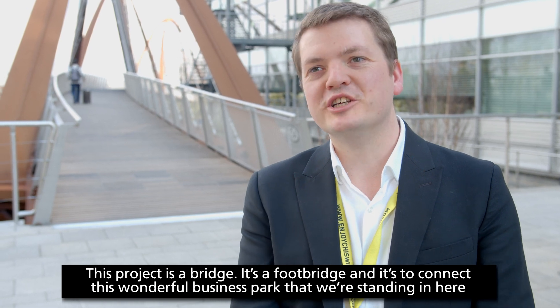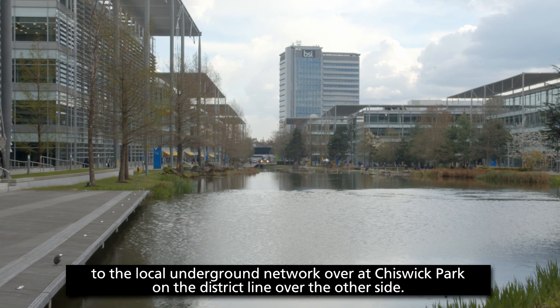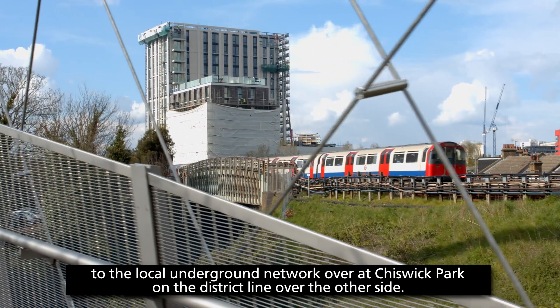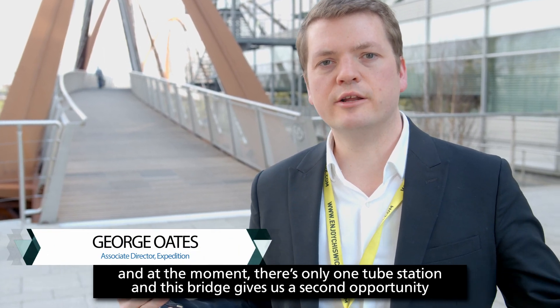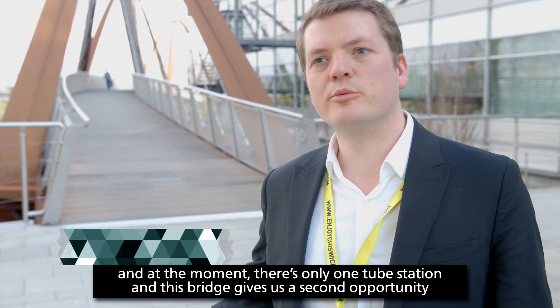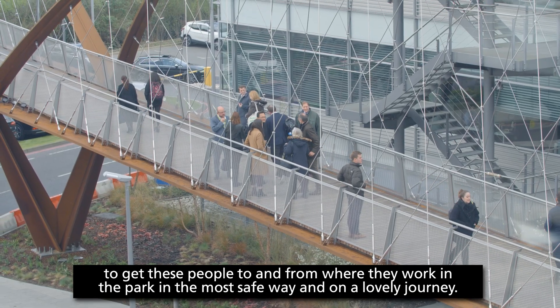This project is a bridge — a footbridge — to connect this wonderful business park that we're standing in here to the local underground network over at Chiswick Park on the district line. There are around about 10,000 people that work in this park, and this bridge gives us a second opportunity to get people to and from the park in the most safe way and on a lovely journey.